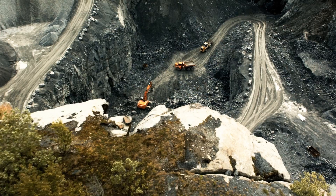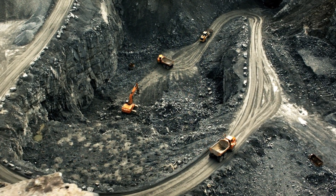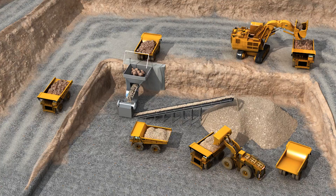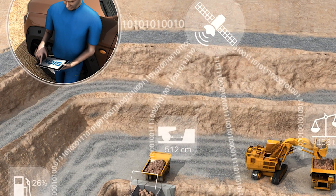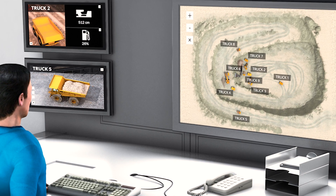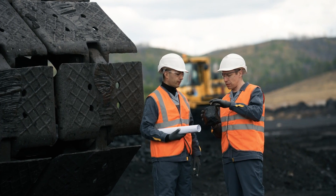Whether it be surface mining or underground operations, knowing the precise location of specific vehicles or valuable tools is crucial. A gateway system offers a solution for localization of assets over the entire mine site by transmitting the corresponding data to a central database in real-time. Thousands of installations and implemented applications prove it — SICK knows the mining industry.